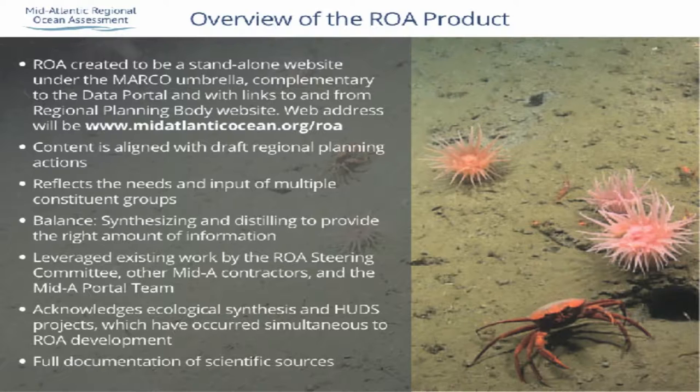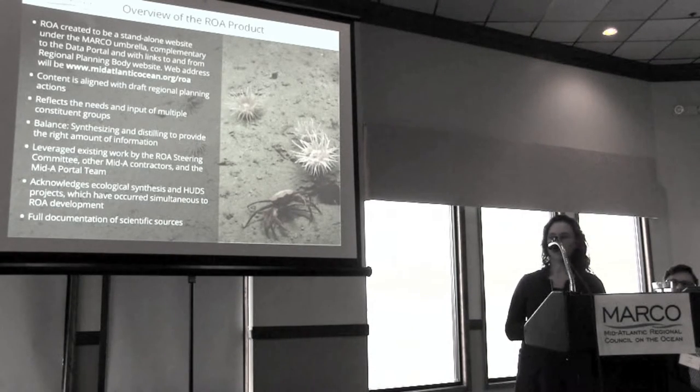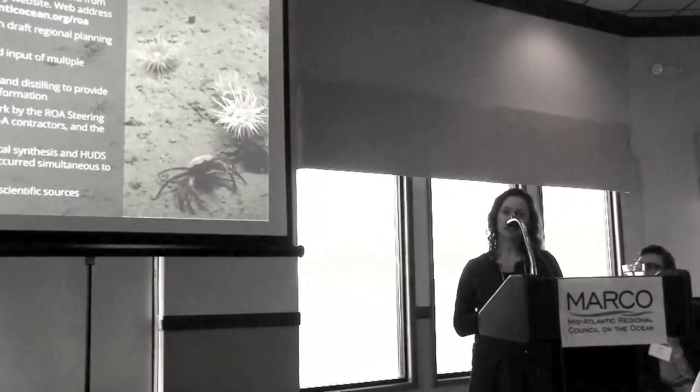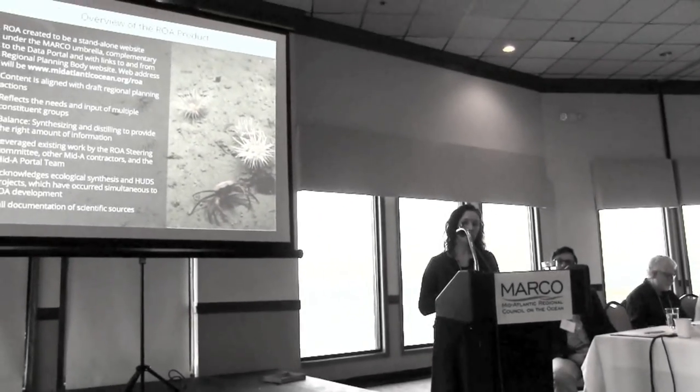The ROA also incorporates acknowledgement of the ecological synthesis project, the MDAT network, and the human use data synthesis project. It was important to incorporate even just the initial findings or a quick description of what these projects are about so that this document could remain relevant as ocean planning in the region continues. We also put a lot of effort into fully documenting all the scientific sources, developing a framework that allows users of the website to obtain and easily find those sources — whether hosted directly or via links throughout the ROA.